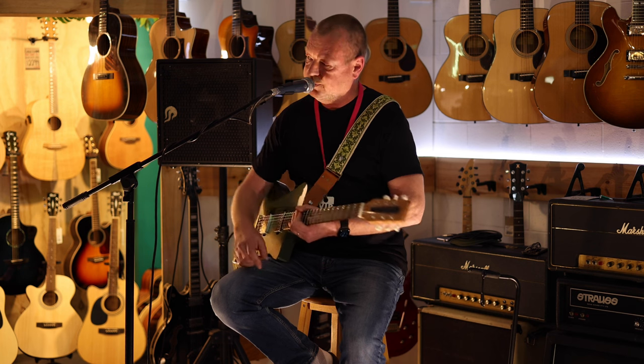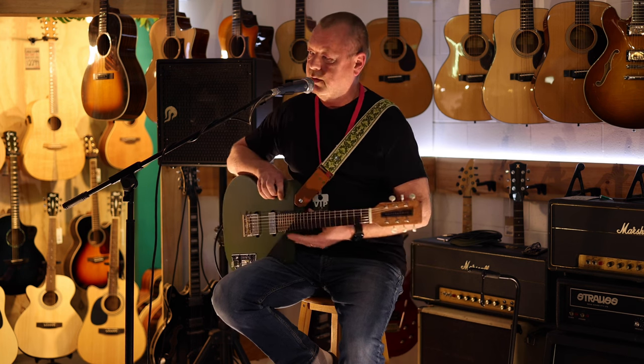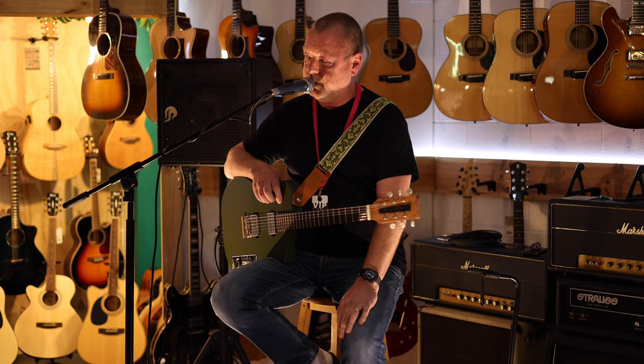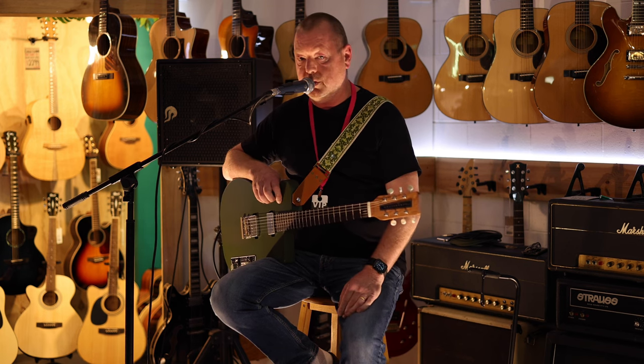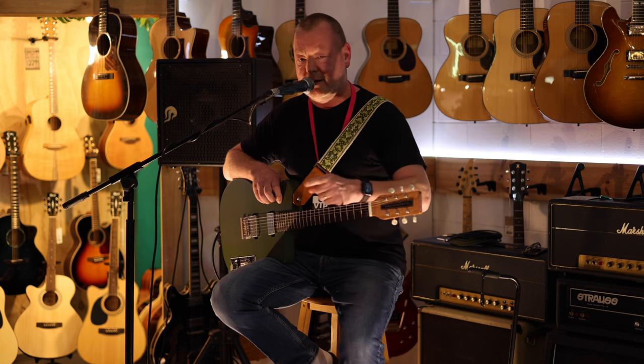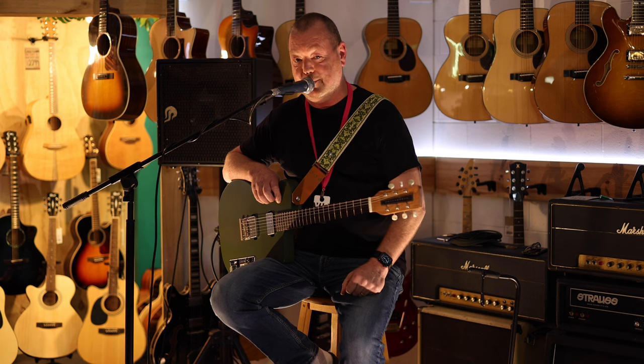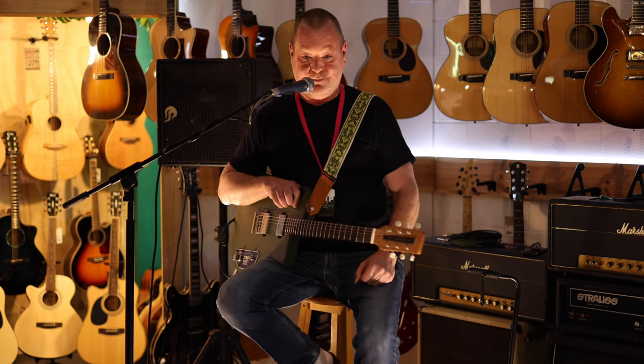What's the web address? Because people are going to want to check it out. Yeah, leadbetterguitarco.com.au — Leadbetter Guitar Co, one word, .com.au. I'll put the link in. Right, that's it. Over and out from the Ninch at the Nepean Music Centre. Thanks for watching, see you soon.